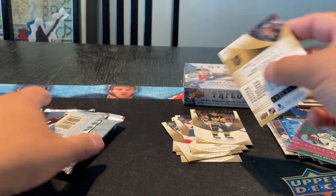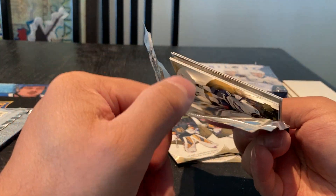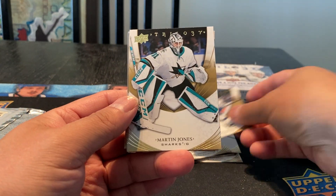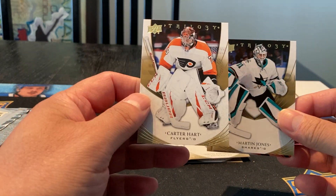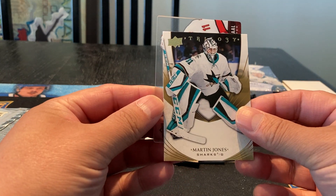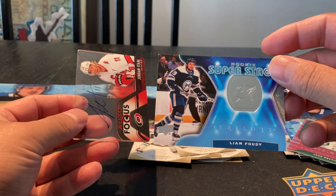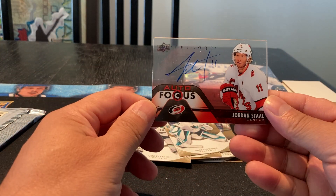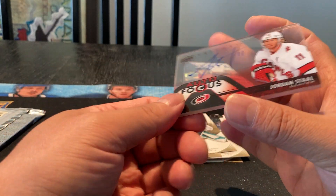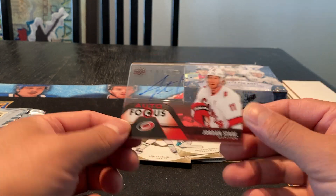And a Marc-Andre Fleury. Big one here — that's a Plexiglas. Last pack or second last pack. Nikita Kucherov base, Martin Jones base, Carter Hart base, Joel Pavelski. And Liam Foudy Super Stage. And we got a Jordan Stahl Plexiglas autograph. That's a cool one. I like these ones — I remember when this Trilogy first came out back in 05-06, these were the cool ones to get because they were all on card. That's a nice one.